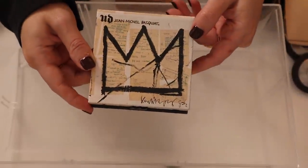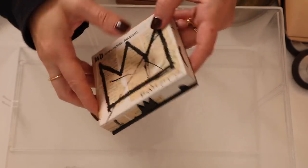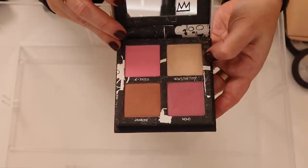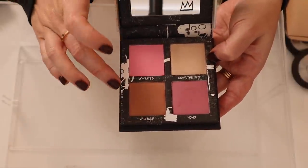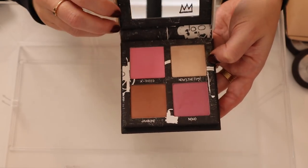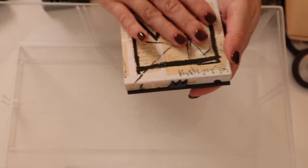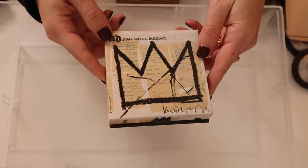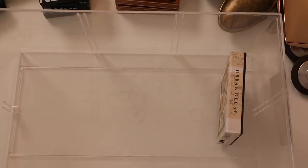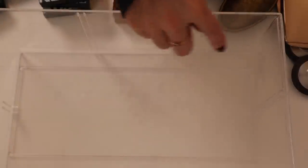Last but not least in this drawer, I have this old Urban Decay x Basquiat collab cheek palette. I really love the highlight in here, and I love this bronzer and this blush — I used those three products quite a bit. It's probably a little bit too old to be using, but I love Basquiat and I love this packaging, so I've held on to it.